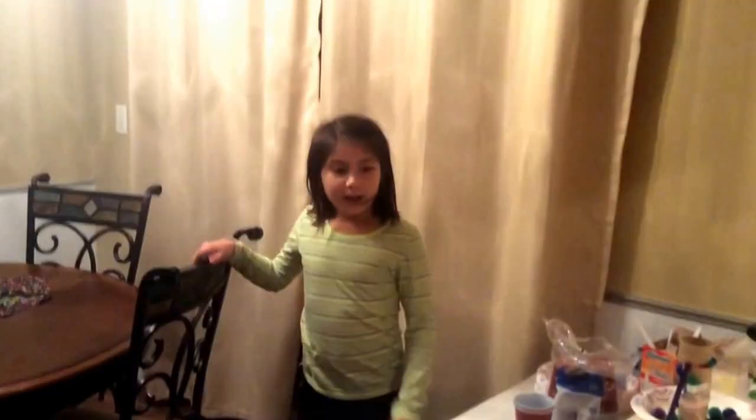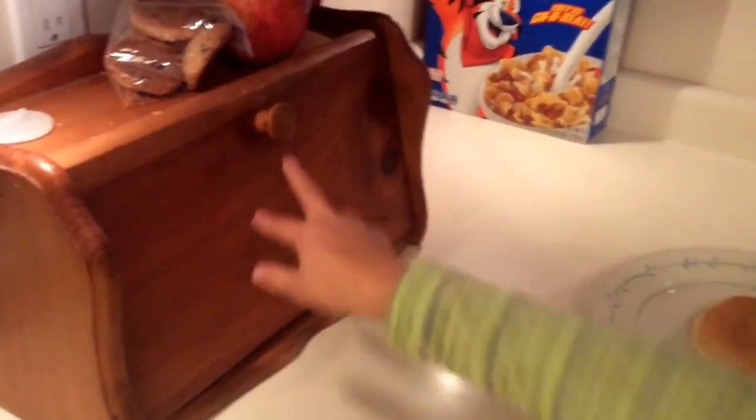Here is the kitchen table. This is my dollhouse right here. This is the fridge — he hides things in there. And this is the garbage.